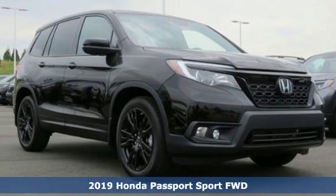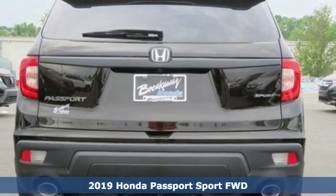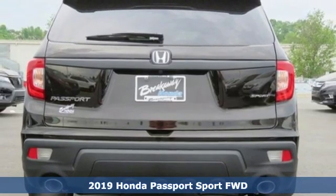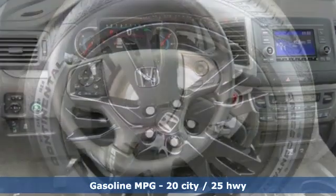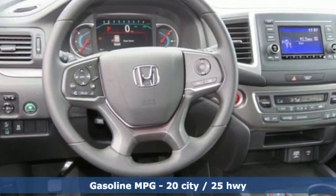Here's the new 2019 Honda Passport. With an attitude that's ready to take on anything, Passport offers a no-nonsense approach to why you chose to get an SUV. It comes with the features you need, and better yet,